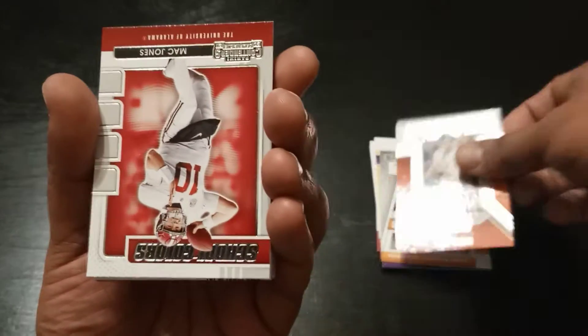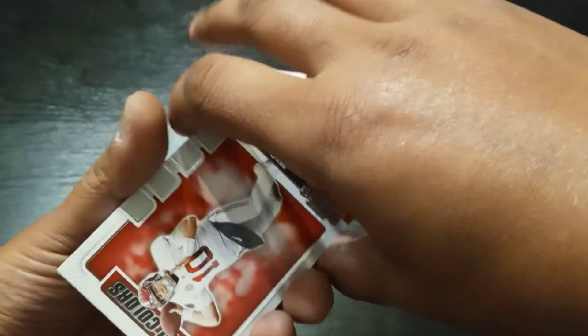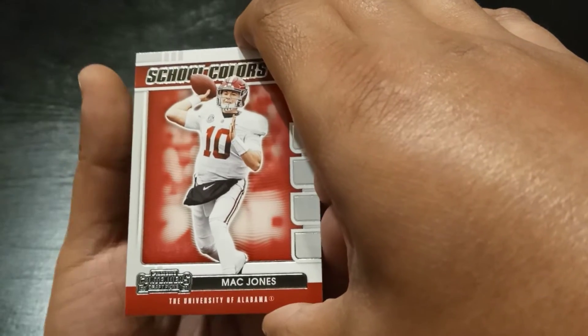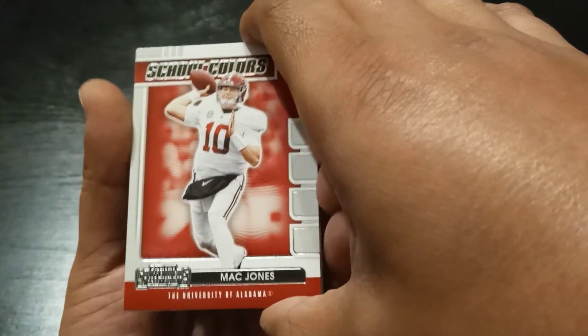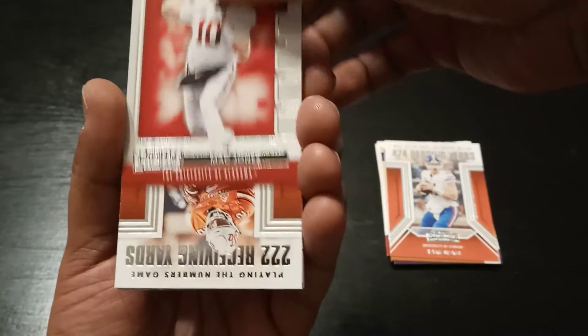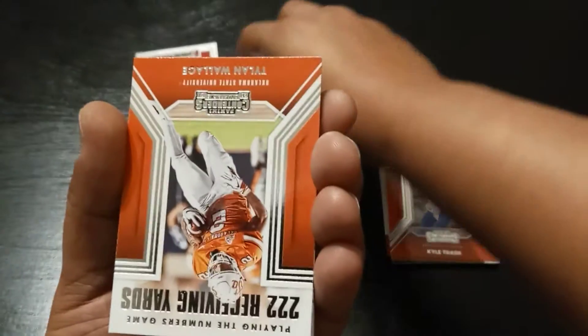Mac Jones — another big QB pull for the video. I like it. I have several Mac Jones, but not this one. School colors, Mac Jones. He's going to go up here next to Trey.